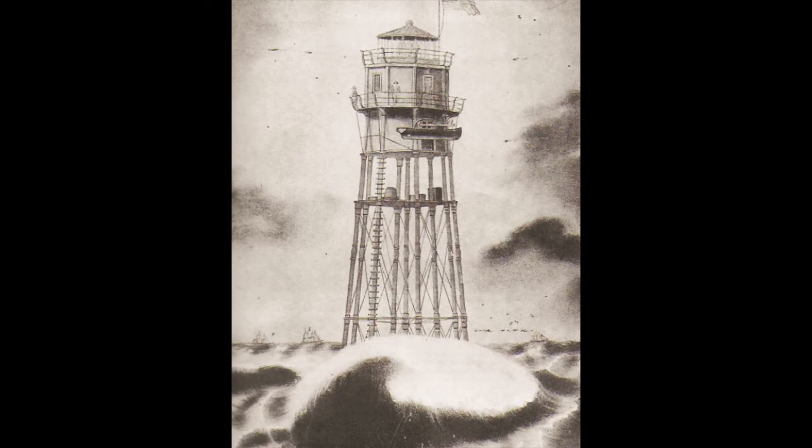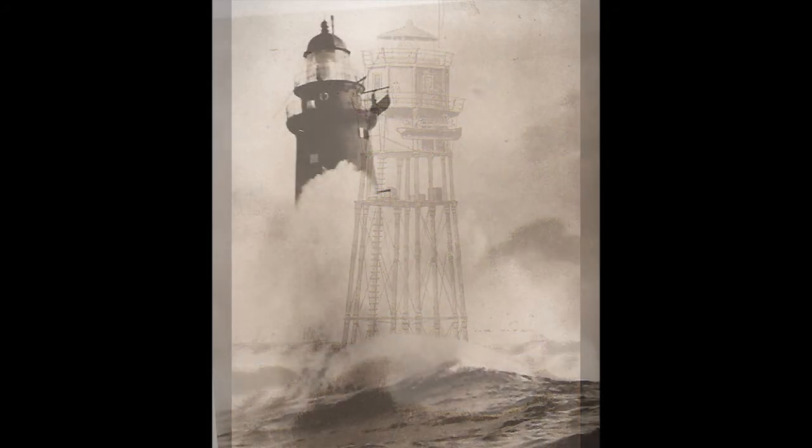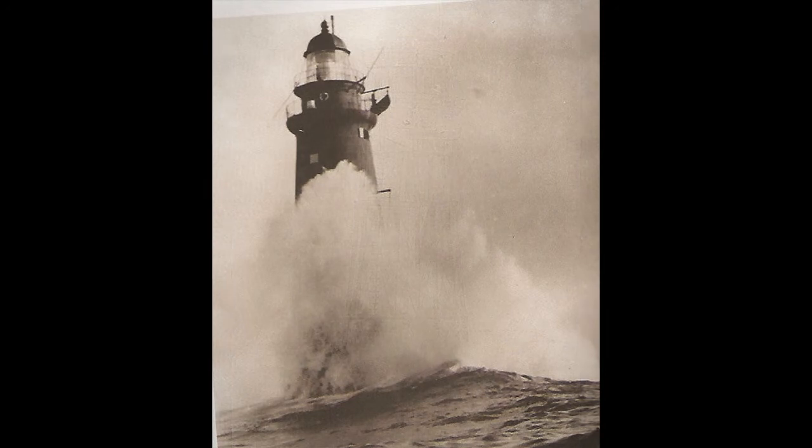A sketch of the first Minots Ledge Lighthouse, Cohasset, Massachusetts, lighted 1850. Pilings were sunk five feet into the rock and cemented in place. Approaching the Minots Ledge Lighthouse on a foul day around 1900 — waves have overtopped this tower many times since its construction, and still it has held.